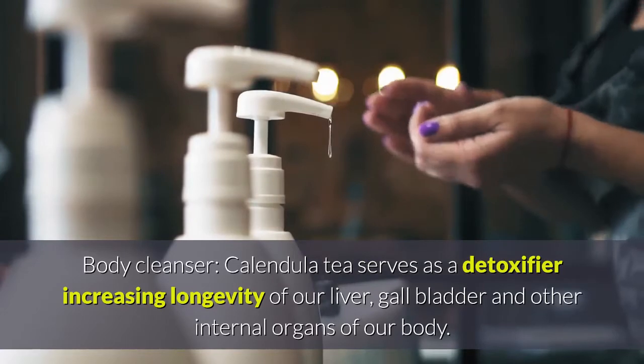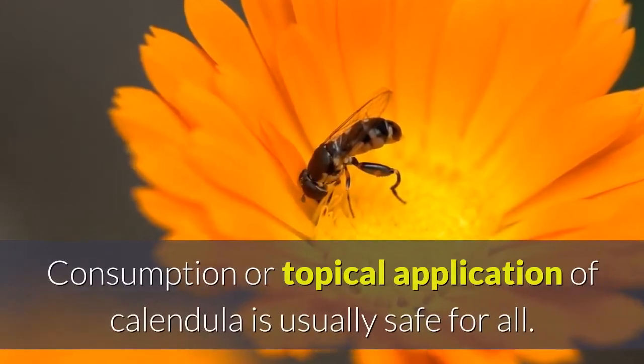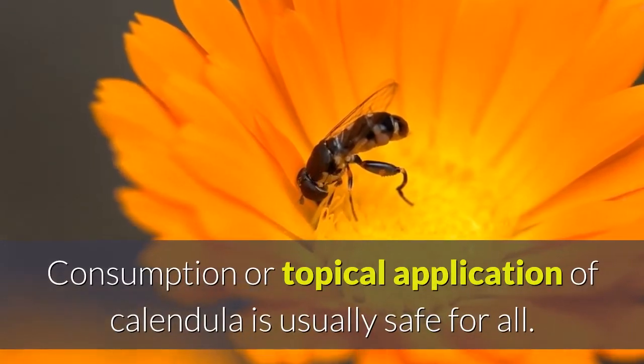Body cleanser: calendula tea serves as a detoxifier, increasing the longevity of our liver, gallbladder, and other internal organs of the body. Consumption or topical application of calendula is usually safe for all.